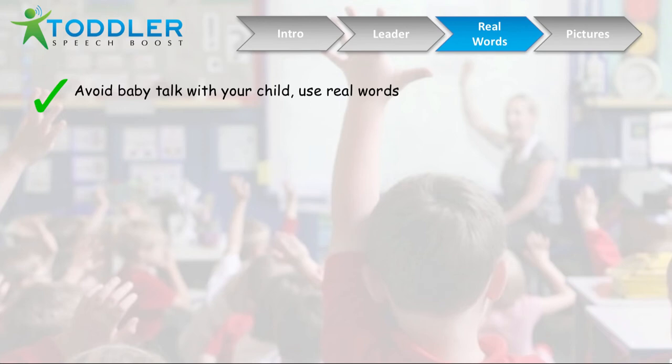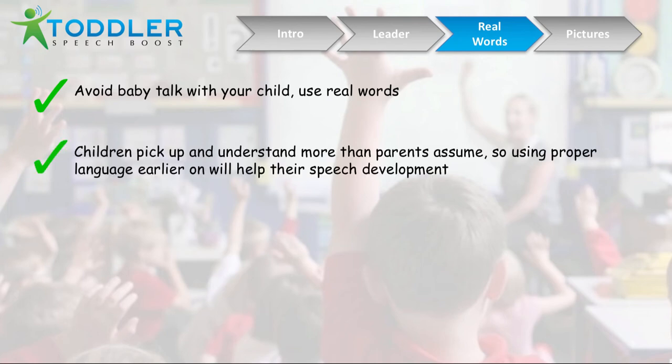The next speech therapy exercise is very simple — it's called using real words. This means avoiding baby talk with your child and using real words when you're speaking with them. I'm not talking about infants at six months old; there's actually some science around baby talk helping their development at that stage. But when they're getting to the age where they should be speaking, you want to use real words. Children will pick up and understand a lot more than you think, so using proper language earlier on is going to help with their speech development.